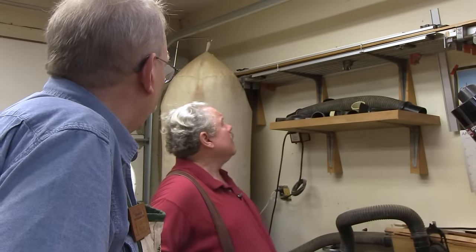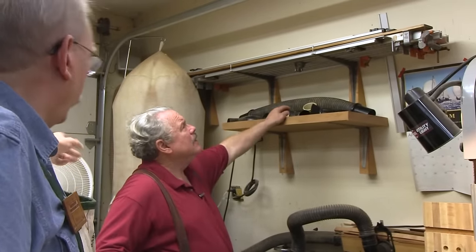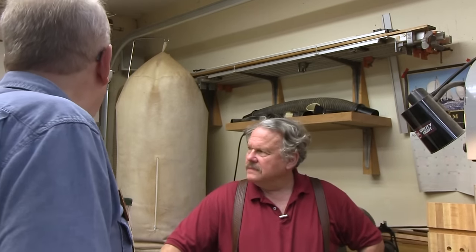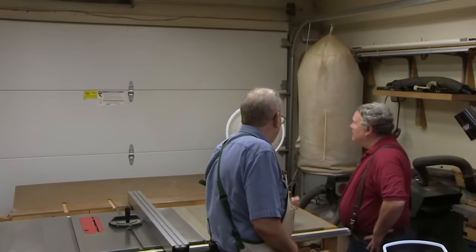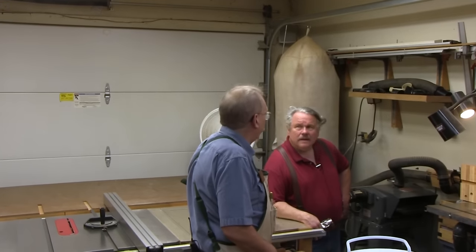Behind you on the wall is the dust collector. It sits in the corner. I've got hoses to a plenum box — I can open and close valves so that I've got appropriate dust collection wherever I need it. Extra hoses are hanging on the wall behind it, accessories hanging above it.